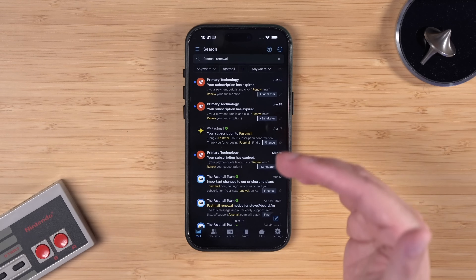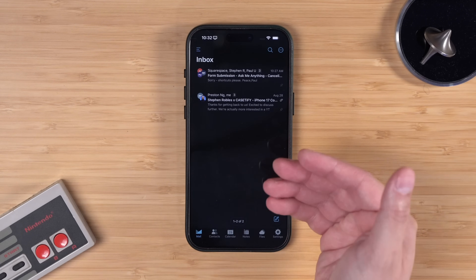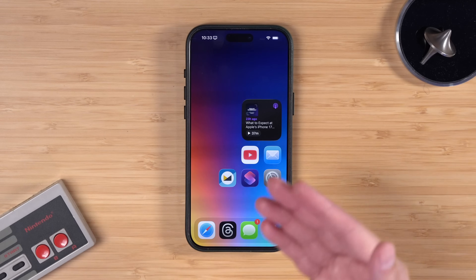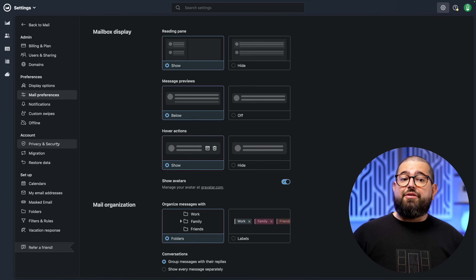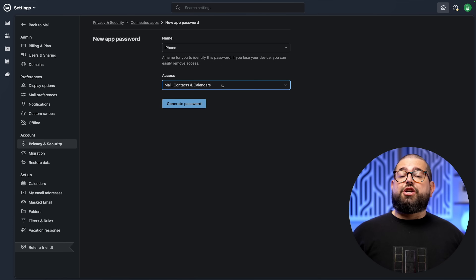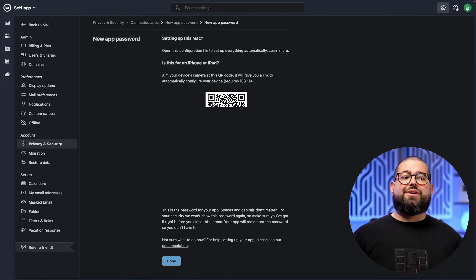Fastmail search is also great — it helped me find those old renewal emails from my Fastmail account from eight years ago in seconds. The Fastmail app on iPhone has swipe actions like move and delete, and you have access to your calendars, contacts, folders, and notes all right there. I personally like using the stock mail app on iPhone, Mac, and iPad, and you can set up Fastmail just as easily there. In Fastmail settings under privacy and security, you manage app passwords, create a new app password, sign in with two-factor authentication — Fastmail already supports passkeys — then choose whether to sync mail, contacts, and calendars, and scan the QR code to add Fastmail to your mobile device.